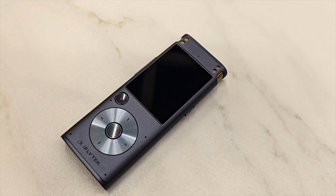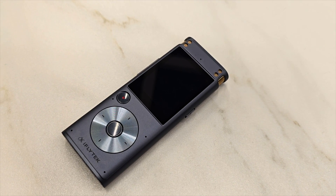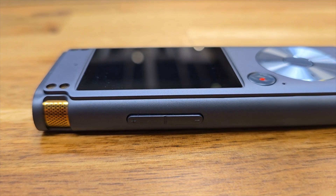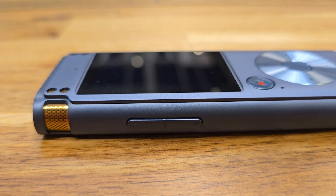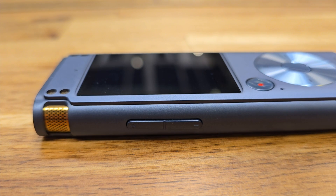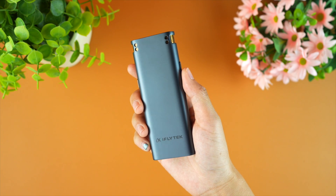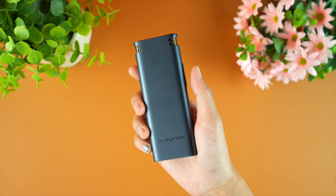Straight to the point — I like the design. The contrasty vibe, three-tone colors, button placement — all together this AI smart recorder has an elegant design, premium yet flashy. In hand it feels premium and it definitely has a sturdy build quality.